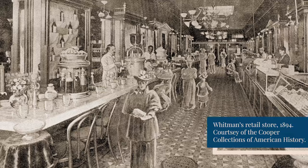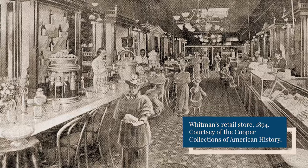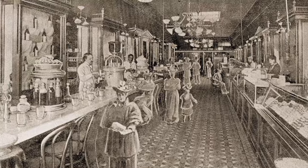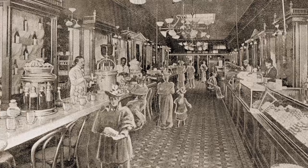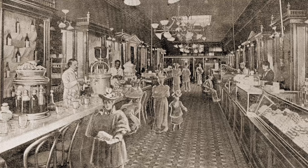Whitman's was founded in 1842 in Philadelphia. The company got its start selling bulk confections made from cocoa, nuts, and fruits imported from Europe. In the following decades, the company made several novel introductions to the U.S. confections industry, most notably introducing choice mixed sugar plums in the 1850s — the first time candies were packaged in a printed, marked box.